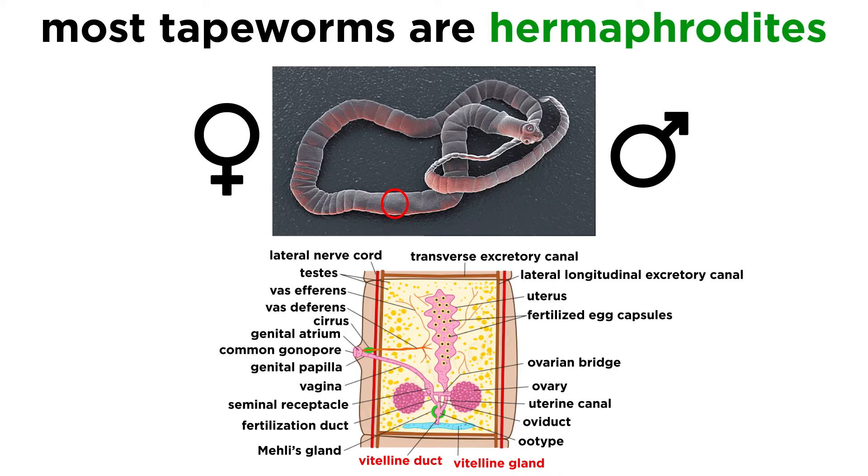Eggs are produced with a unique vitellarium, or multiple vitelline follicles, which produce vitelline cells that are included in the formation of eggs. Both male and female parts share a common external opening known as the genital pore, which is situated at the surface opening of the cup-shaped atrium.